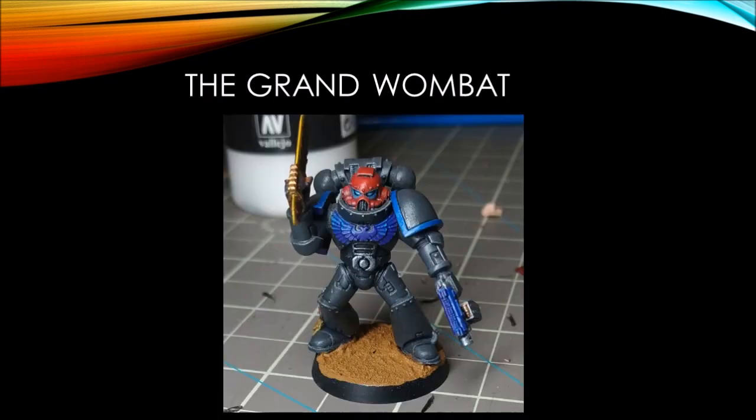The Grand Wombat is another new member of our community who's just taken up painting recently. He finished a really nice Space Marine with great use of some fun blue and red balanced around the mini. When you're a new painter, everything is outside of your comfort zone. Any finished mini is a good mini.